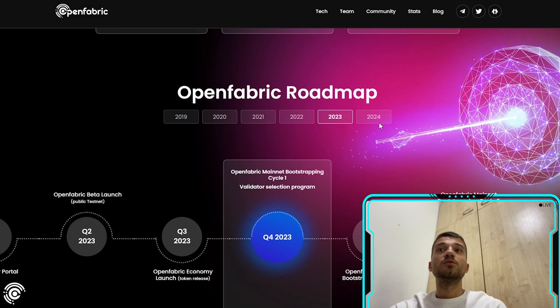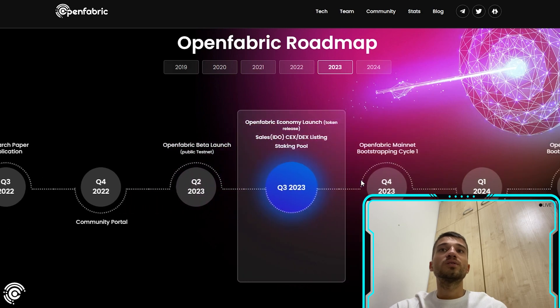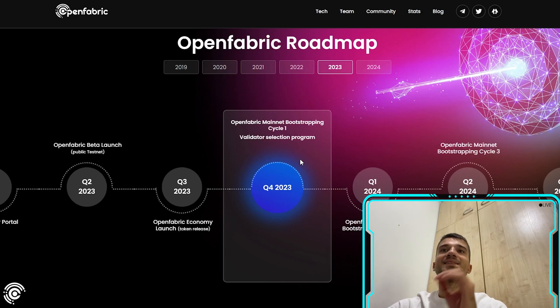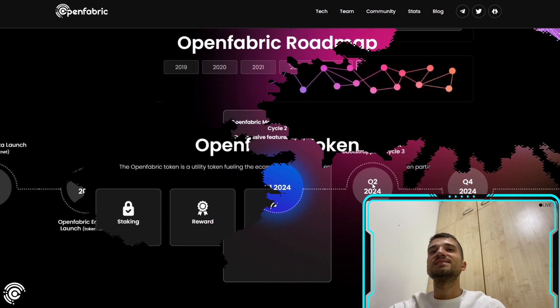The roadmap covers 2023 and 2024. In Q2 2023: the OpenFabric Beta launch and protocol optimization. In Q3 2023: the OpenFabric Economy launch and token release. In Q4 2023: the OpenFabric mainnet boot, shopping cycle one, and the validator selection program. They have long-term plans extending into 2024, making this a long-term project.